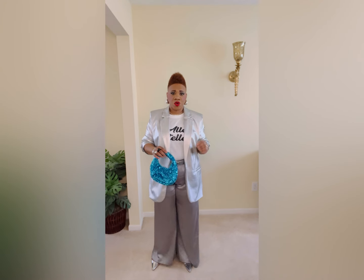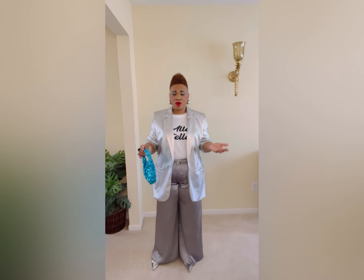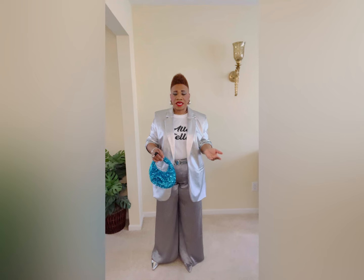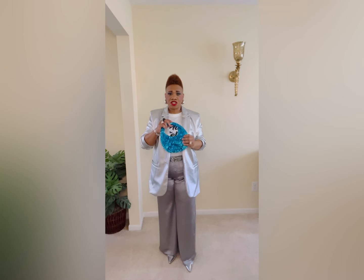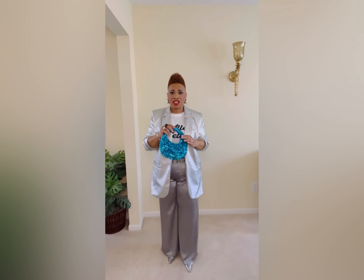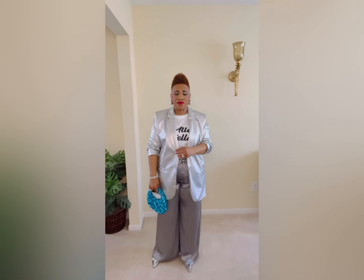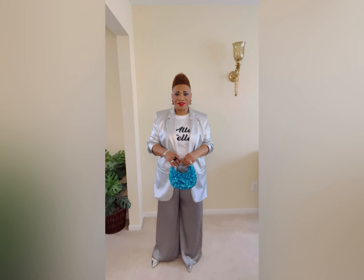Let me show you what I'm wearing — I'm headed out to girls night. I'm wearing a silver blazer from Target, paired with a black sequin and white t-shirt from H&M, silver-grayish wide leg pants from the Gap, and silver heels from Zara. I also have this sequin turquoise-blue purse from H&M — this accessory definitely elevated the outfit by giving it a pop of color.